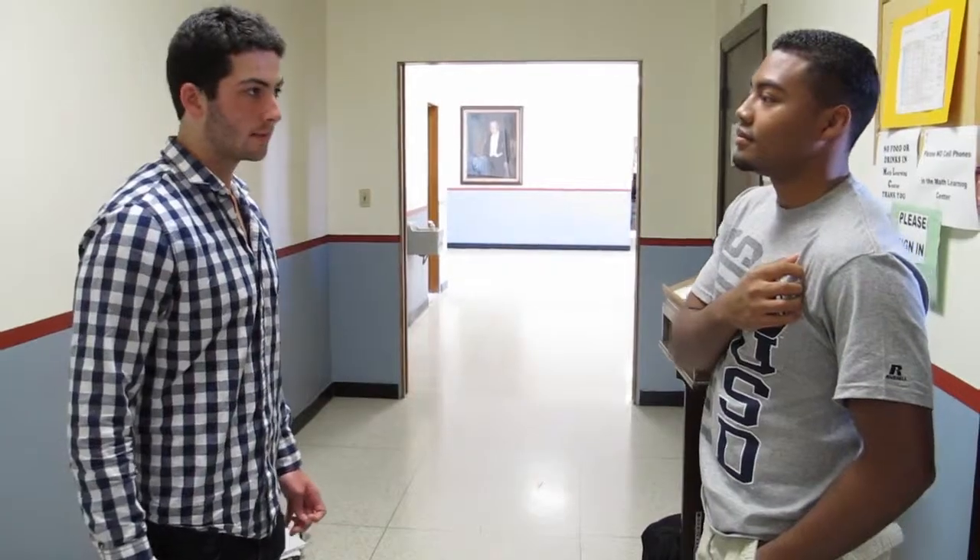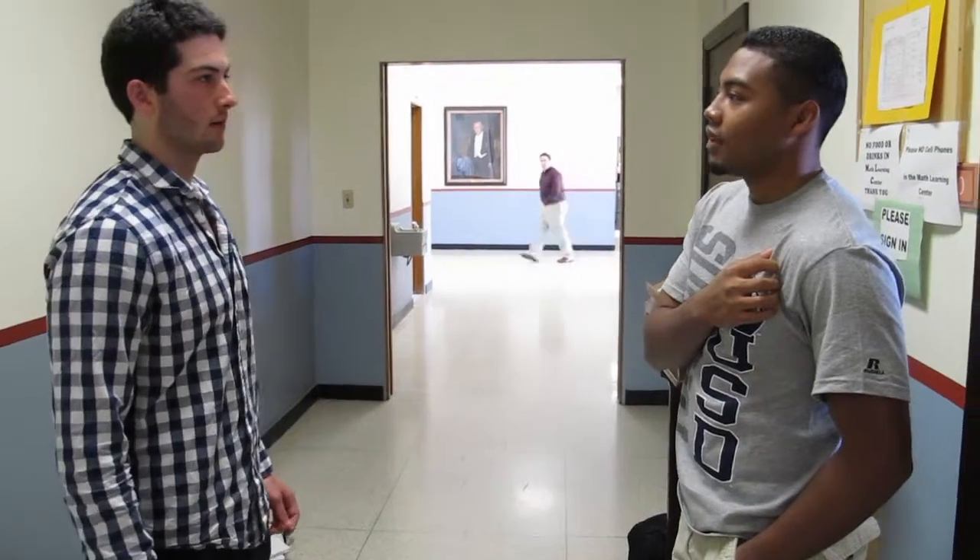Hey Will, what's up man? How you doing? Good man, just studying for finals. Let's get down to business. What is it about the math center that's so enticing to you? You're always here. Where can I start? Free tutors, better grades.